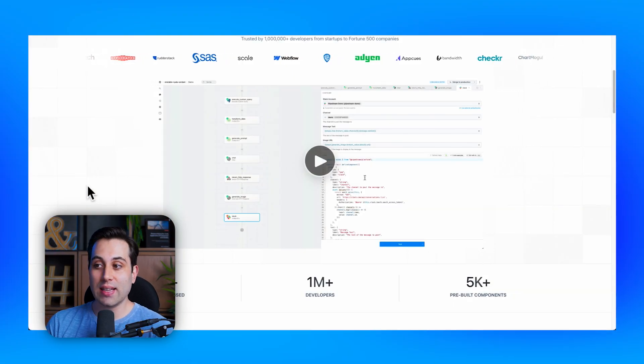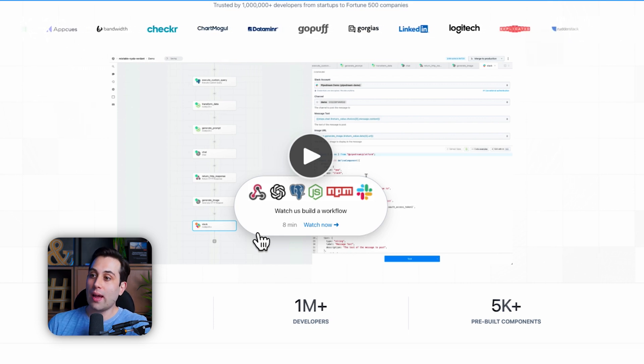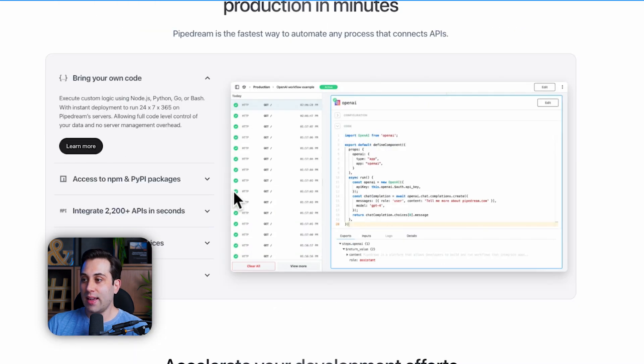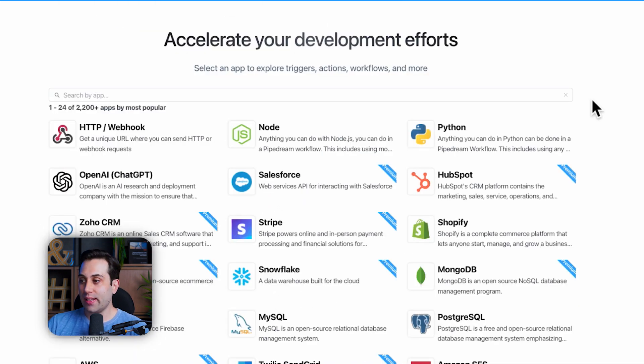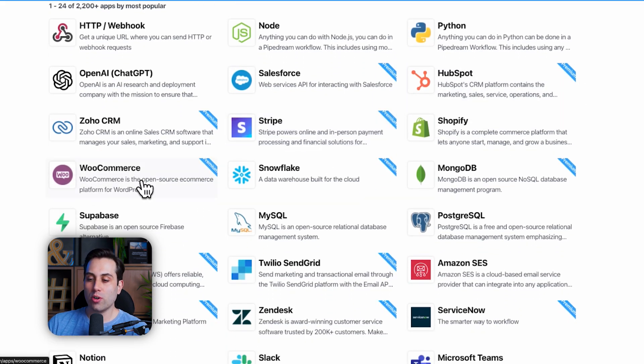The next automation tool I want to talk about today is called Pipedream — the website is pipedream.com. It will also allow you to create custom workflows and automations for your business and integrate with multiple services. Pipedream's interface has a very nice and clean visual, and it will also allow you to add custom code — so if you're a more advanced user, this could be for you. It has webhooks, connects with AI, databases, and much more. You can integrate services such as HubSpot, Stripe, WooCommerce, Supabase, Notion, Slack, and Microsoft Teams.